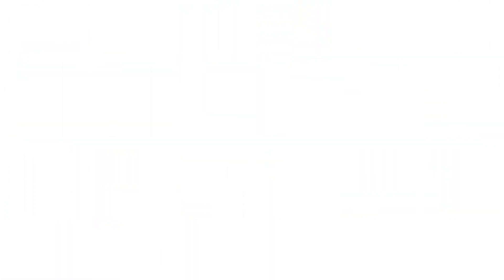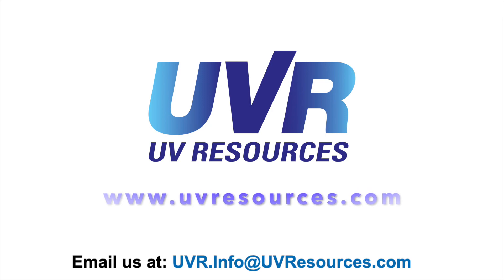For more information, visit us at www.uvresources.com.